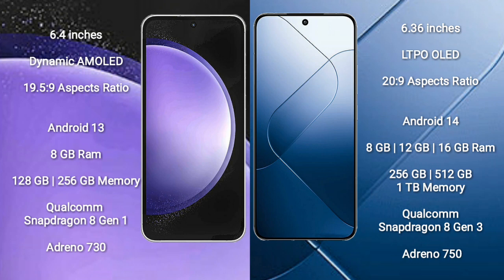Samsung Galaxy S23 FE comes with 8GB RAM and 128GB or 256GB internal storage, Qualcomm Snapdragon 801 processor, 8GB antenna 730.